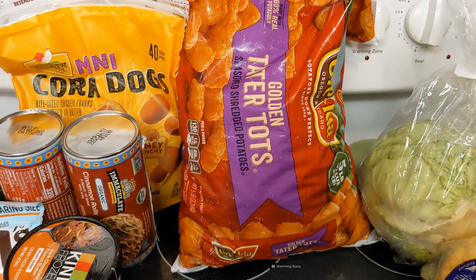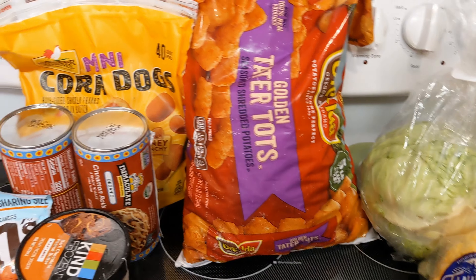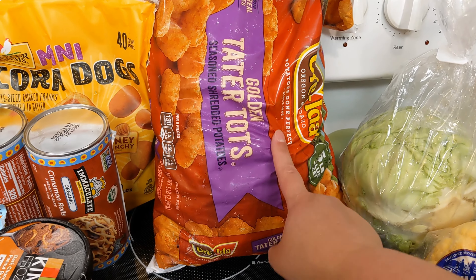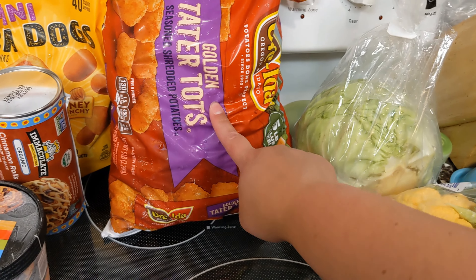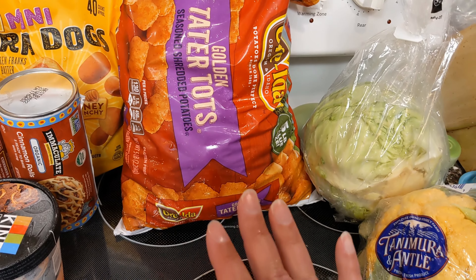We've been out of tater tots for a while and they have a pretty good deal on them — I think these are $5.99 for five pounds. The Ore-Ida ones say on there they're gluten-free. If you are a gluten-free person, sometimes the store brand ones are not gluten-free, but these ones I've never had a problem with.